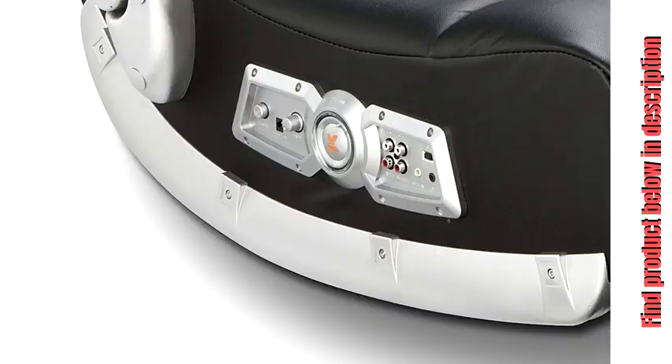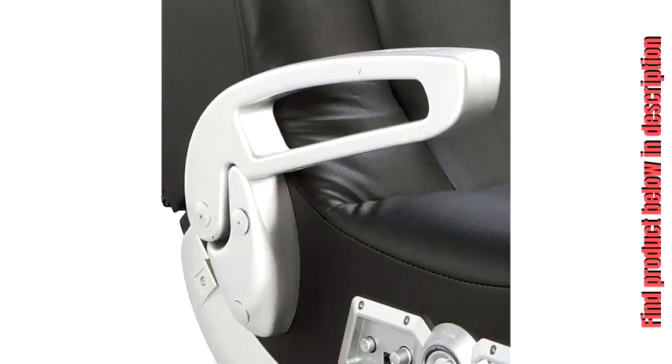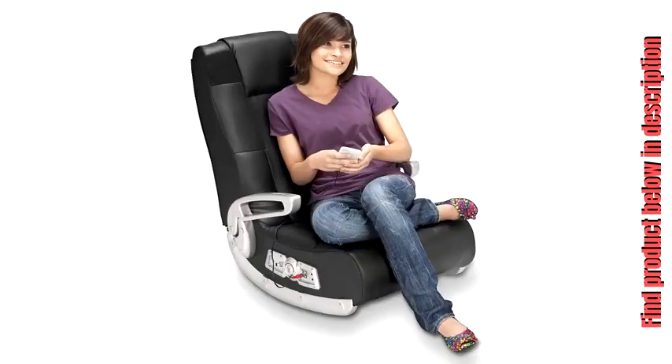Aspire X-Rocker 514-36012 Video Gaming Chair, Wireless, Black. You can feel the sound with X-Rocker Interactive Audio. Two forward-facing speakers with powerful subwoofer. Wireless audio transmission and headphone jack. Age range: 12 years and up.